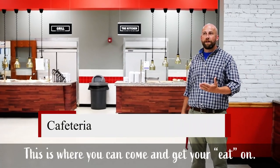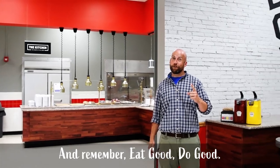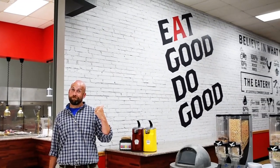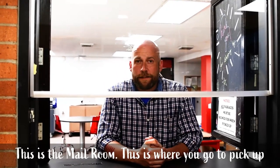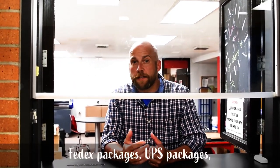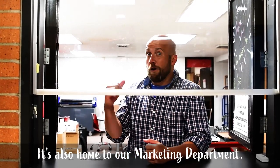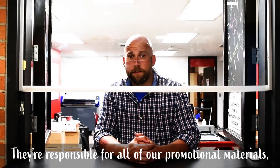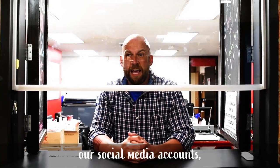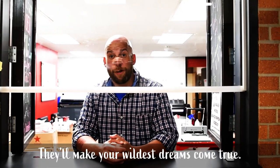This is where you can come and get your eat on. And remember, eat good, do good. This is the mail room. This is where you go to pick up any of your FedEx packages, UPS packages, all the stuff you order from Amazon. It's also home to our marketing department. They're responsible for all of our promotional materials, social media accounts, and the making of this video. They'll make your wildest dreams come true.